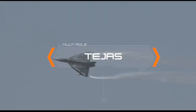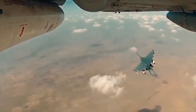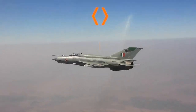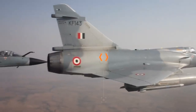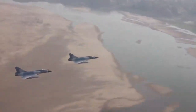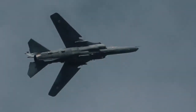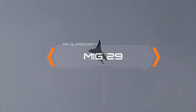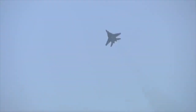Tejas, the indigenously developed and manufactured aircraft, is a lightweight multi-role fighter. The MiG-21 Bison is capable of undertaking air-to-air and air-to-ground roles. The Mirage-2000 is an all-weather multi-role fighter jet capable of engaging hostiles in air and on ground. The MiG-27 Upgrade is a very potent air-to-ground strike aircraft. The MiG-29 Upgrade is an air superiority fighter aircraft that carries a variety of air-to-air and air-to-ground armaments, making it a lethal machine.